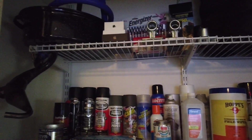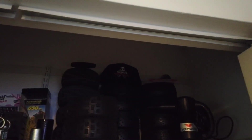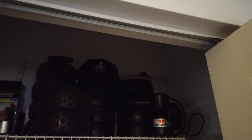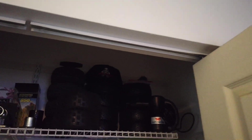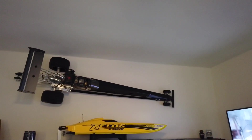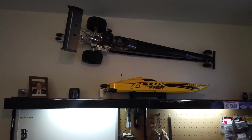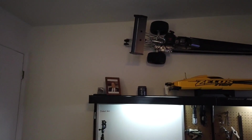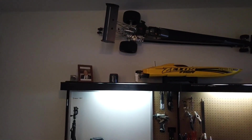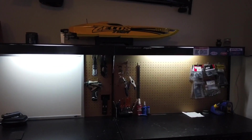And more paints, batteries, tires — just some of the tires I have. Up top, I've got the dragster above the workbench, right above the boat.